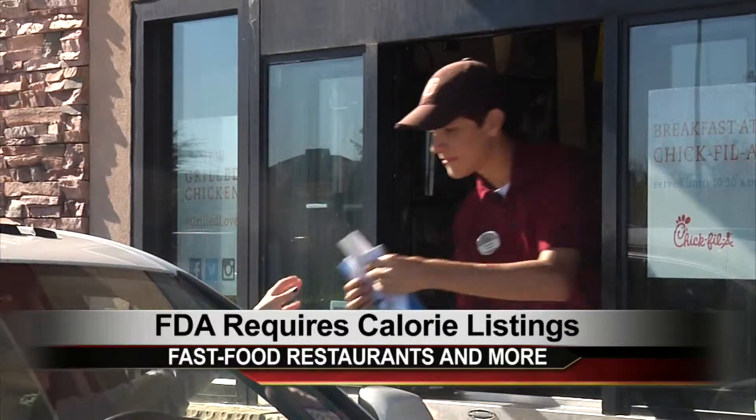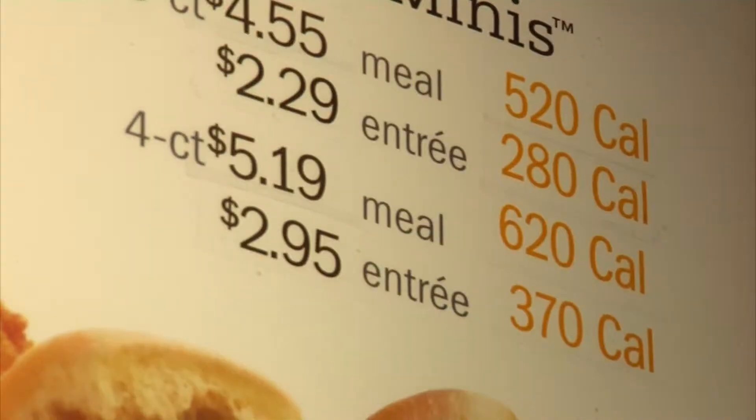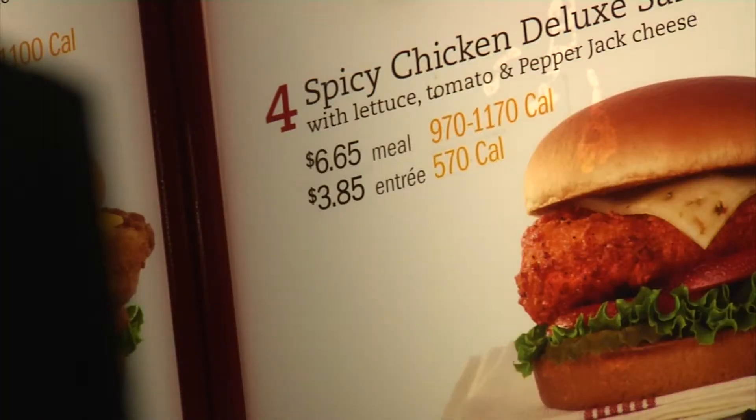During the lunch rush, there are new numbers on the menu you may want to read. Being able to look at the calorie counts helps me make better decisions when I'm going to eat at a fast food restaurant. It's important because people every day make decisions based off of their health. It gives them an educated guess as to what they're going to be consuming.